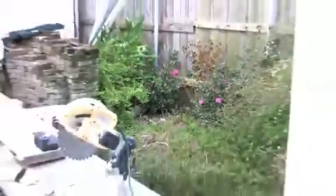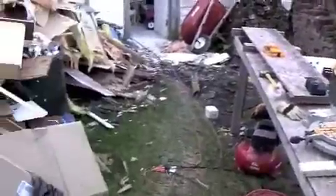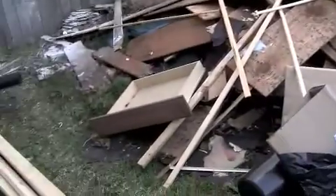My little camellias are going to bloom like crazy soon, all by themselves in the mess.